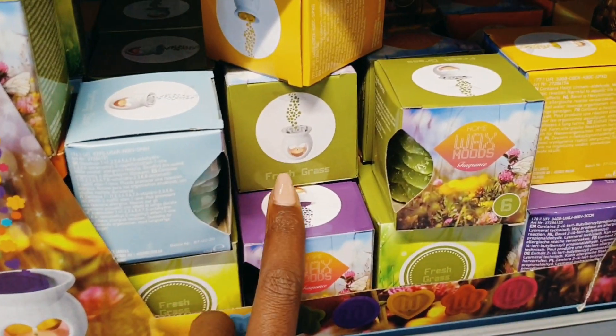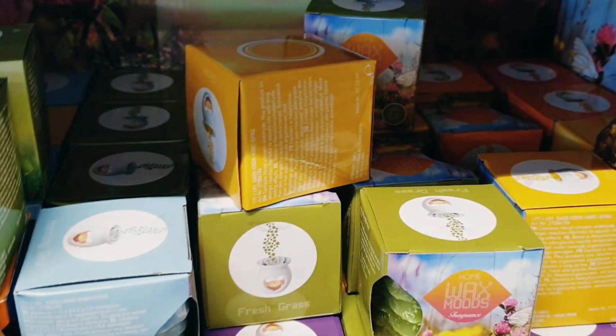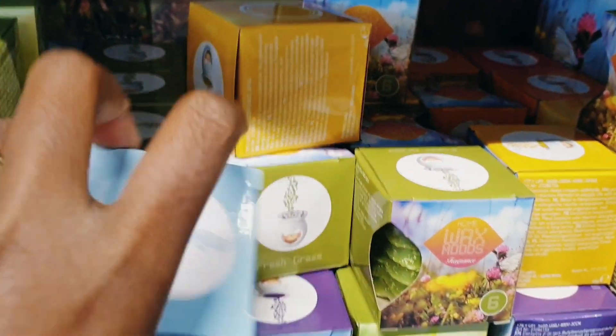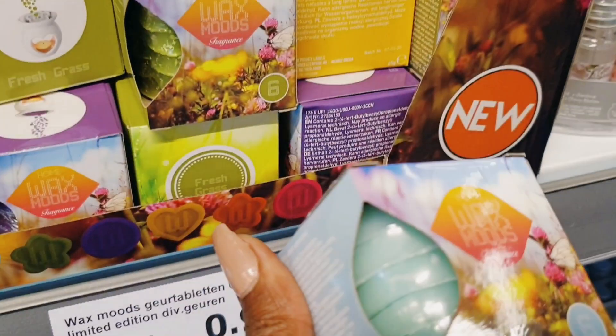I love these candles — they smell so good. These ones are waxes. Most of the time I buy them here. This one is called Morning Dew — it smells so good when you burn them.